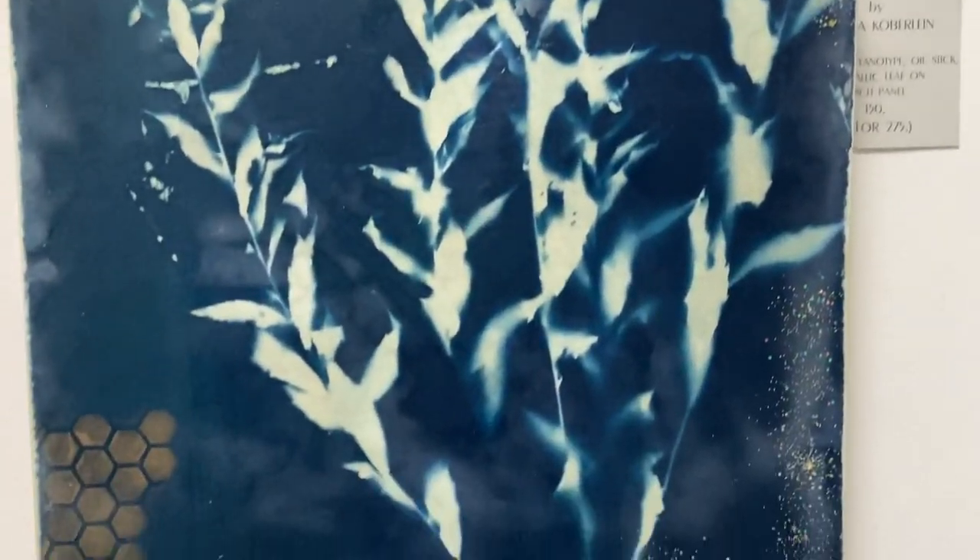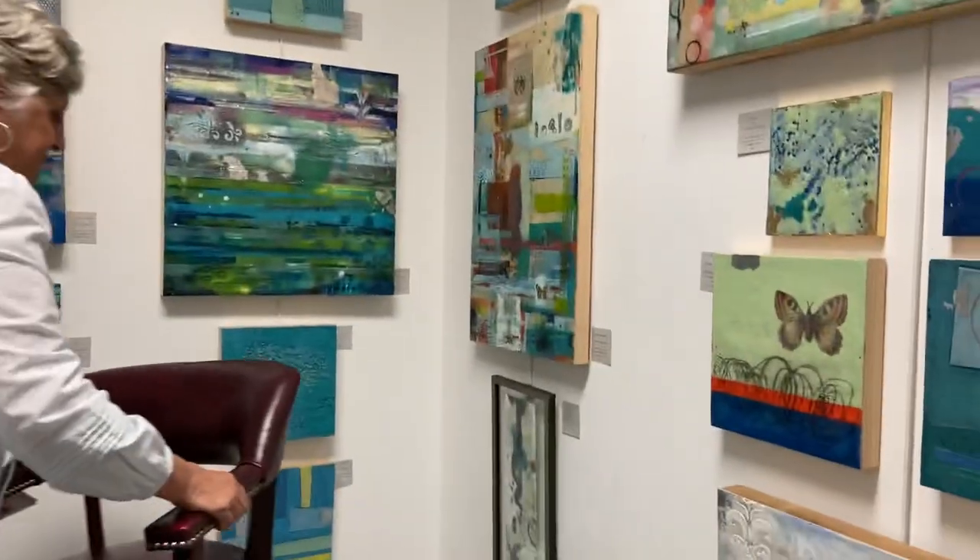Everything here is from nature — very organic. We're going to turn the camera around; Sandra is going to put her chair in place and I'll set the camera for her. As a reminder, this exhibit will be here until mid-month. Hi Sandra! Hello — thanks for having me here today. Welcome to Nashville North Studios — we're so delighted you could bring your work and participate here in South Jersey.